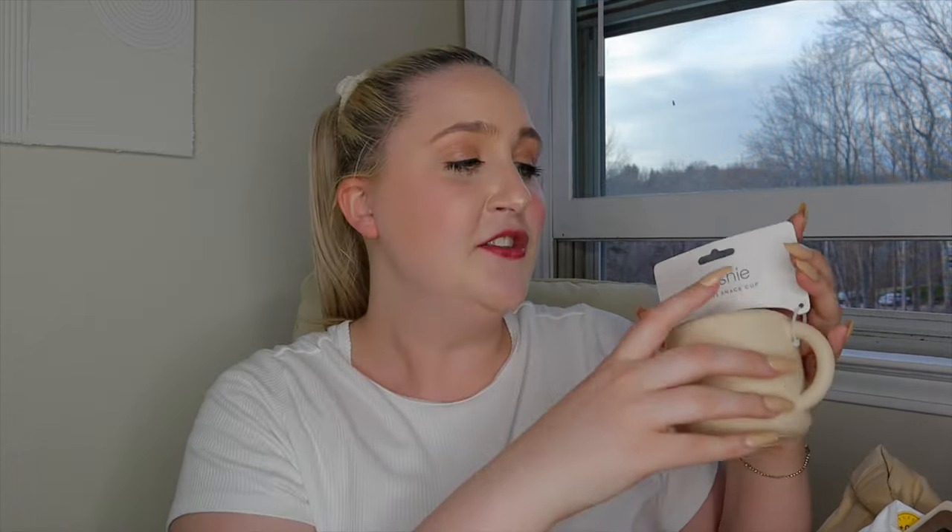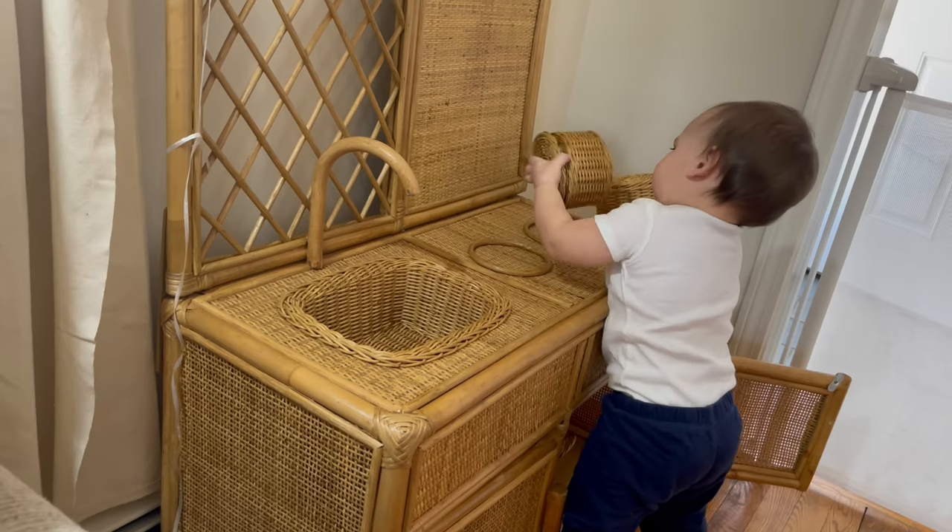The next thing in the basket is this little mushy snack cup. This one does not have a removable lid. In my last essentials video I talked about how Reese had discovered with his previous snack cup that you could take off the lid and just chuck the snacks everywhere. So this one — no lid can be removed — and hopefully it'll do a better job keeping the snacks inside.